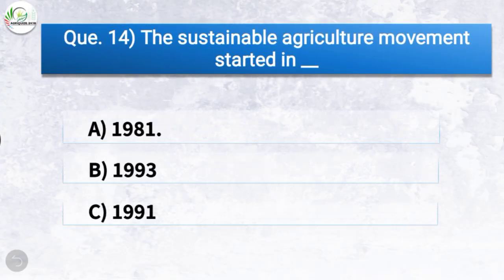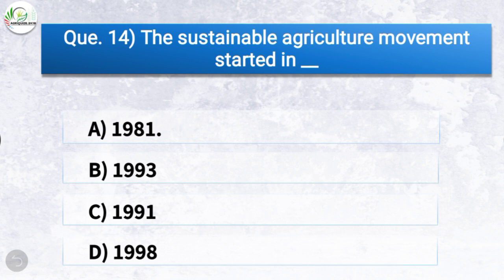Question number fourteen: The sustainable agriculture movement started in — the correct answer is option A, 1981. So the sustainable agriculture movement started in 1981.